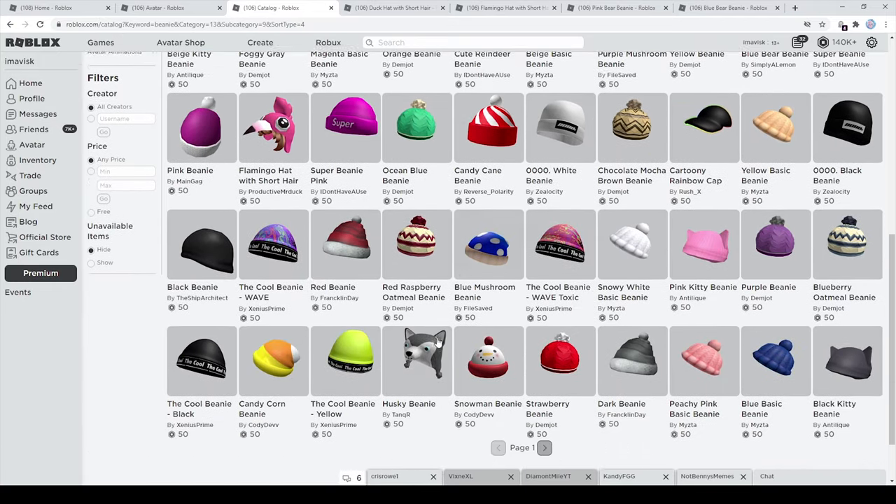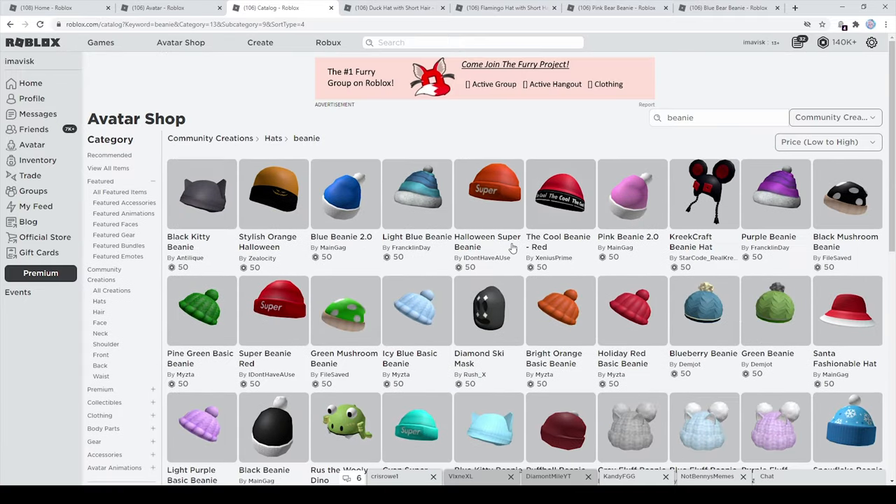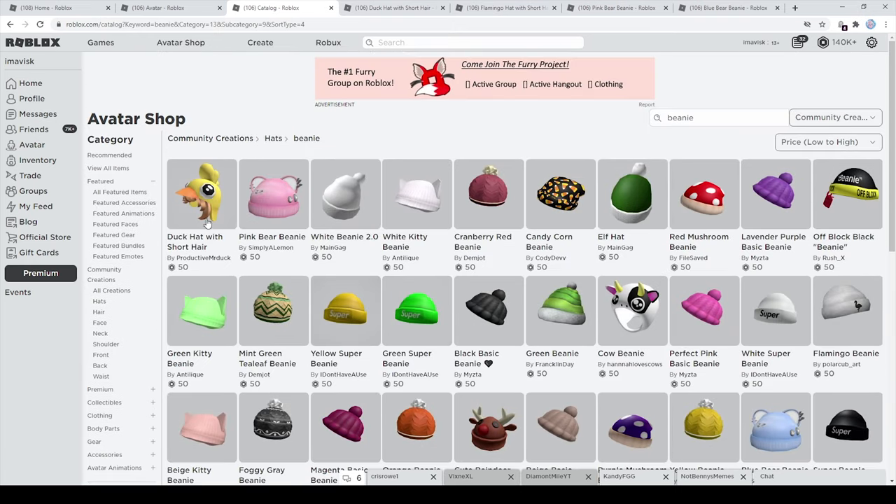I think it's very amazing, and of course there are a few other ones that are definitely very awesome. So if you want to pick up a very nice beanie feel free to do that, and if you're actually searching for a combination between a beanie and hair, the ones by this UGC creator are just absolutely amazing — and for just 50 Robux it's a really great deal.